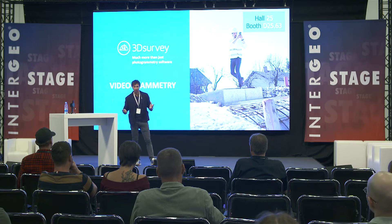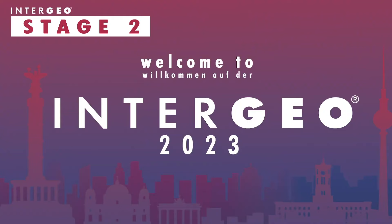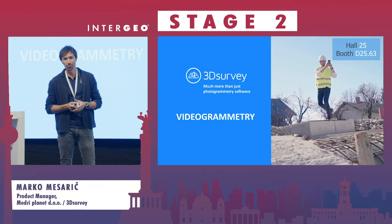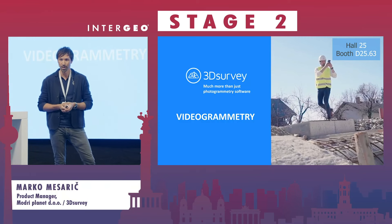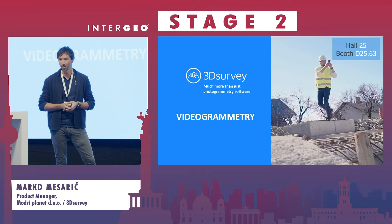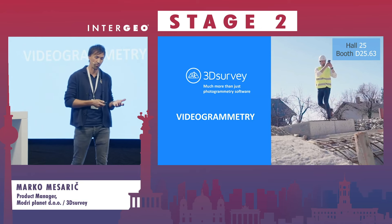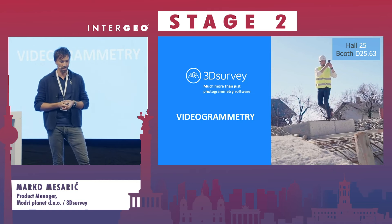Dear ladies and gentlemen, welcome and thank you for coming to my presentation. I'm from 3D Survey, a company that designs photogrammetry software which also has functional parts like volume calculation, profile lines, extraction, CAD integration engine, and so on.